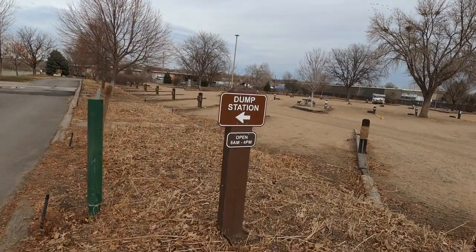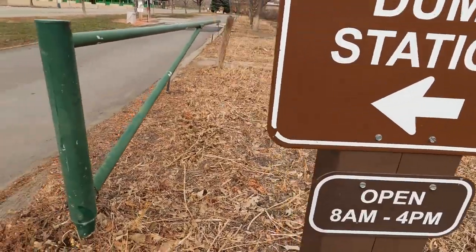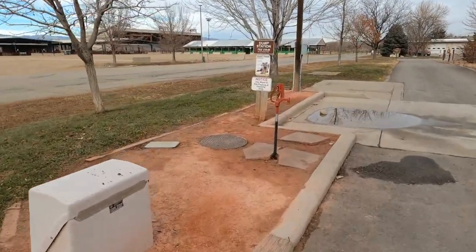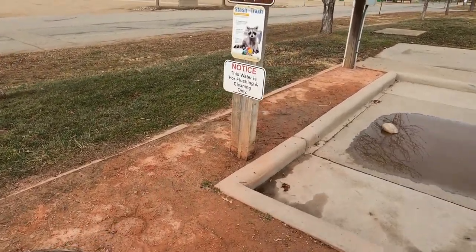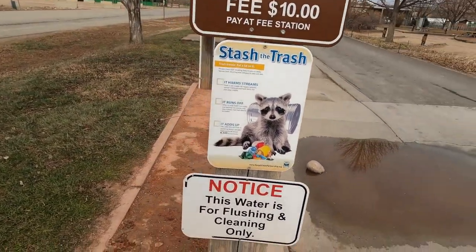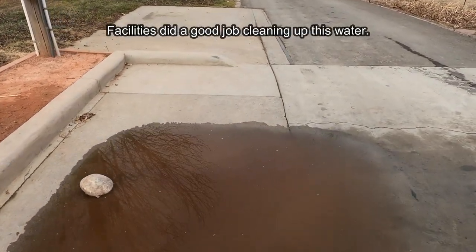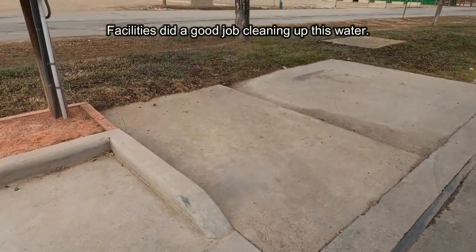The only thing we're paying for is the electric hookup right now. If you camp here, you don't have to pay the dump fee. If you don't camp here and want to use the dump station, it's $10. But if you're camping here the way we are, it is $20 for electric only, and the dump station is free. If the water was working at the campsite, it'd be $25 for water and electric a day.